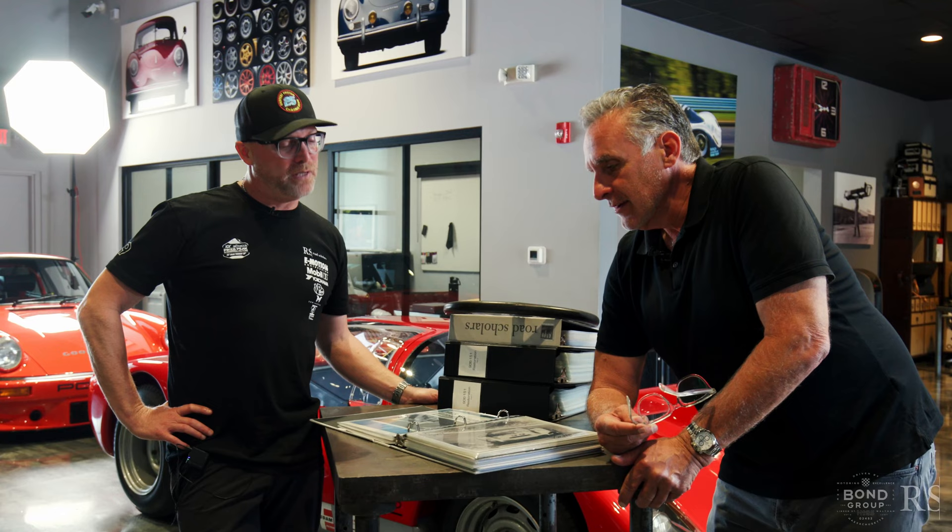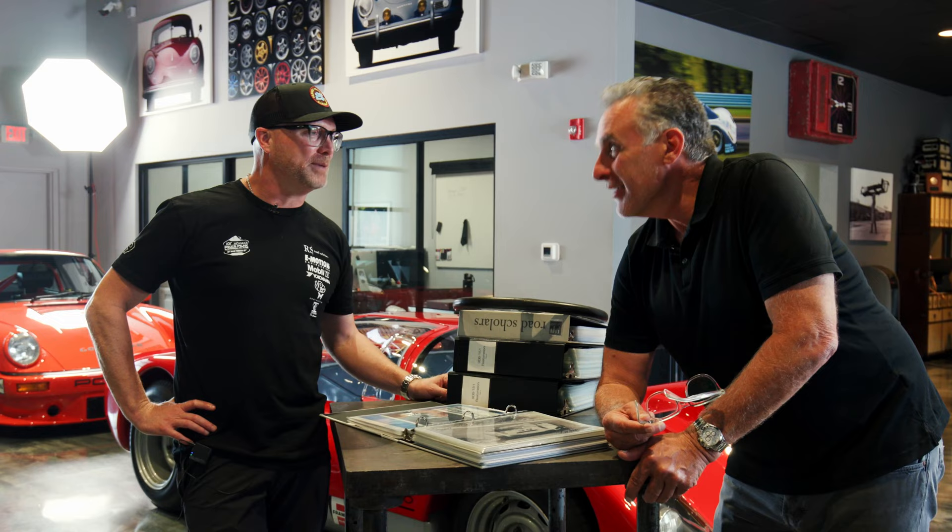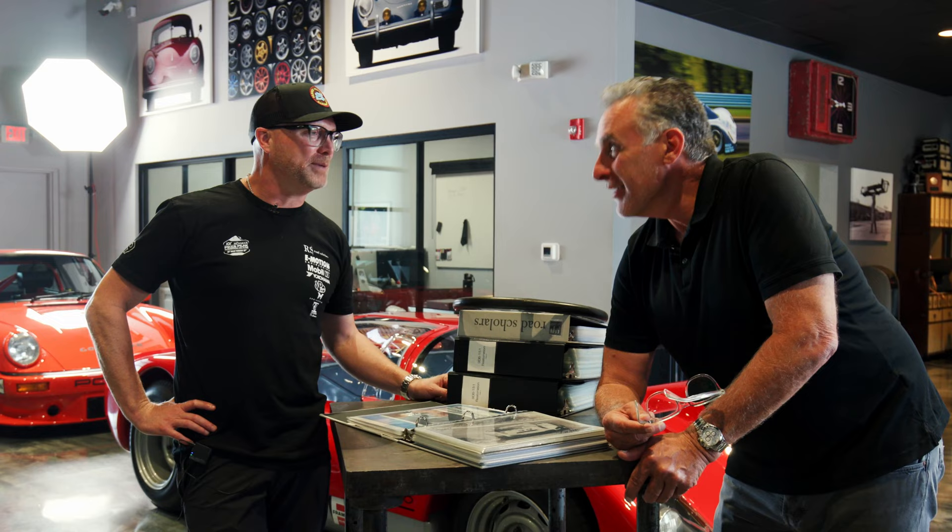If anybody's looking for a 906, you need this parked right next to your 918 Spyder — that's like the perfect bookends, early and late. It's up for grabs. Group P. Enjoy, everyone. Thanks for watching.